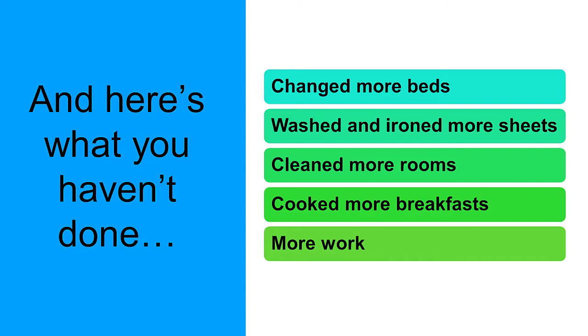And here's what you haven't done: you haven't changed more beds, you haven't washed and ironed any more sheets, you haven't cleaned any more rooms, you haven't cooked more breakfast — you haven't done any more work. It's pretty cool, isn't it? When you put it like that, it's really not that difficult to do.